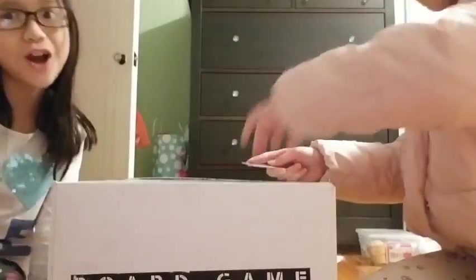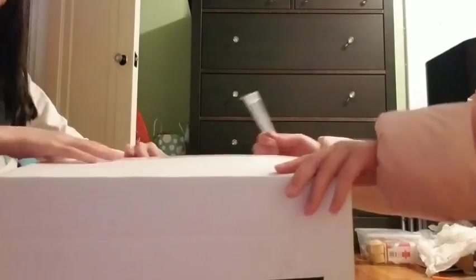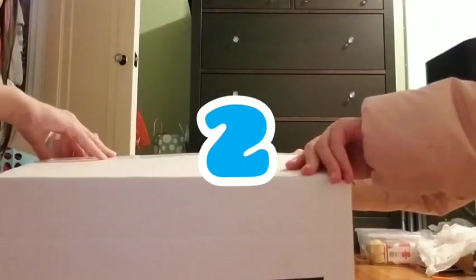Opening boxes with a box cutter — well, I almost hurt myself. Be careful. Okay, we're going to open it on three. One, two, three.